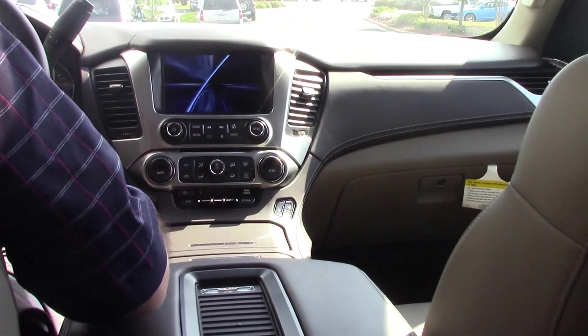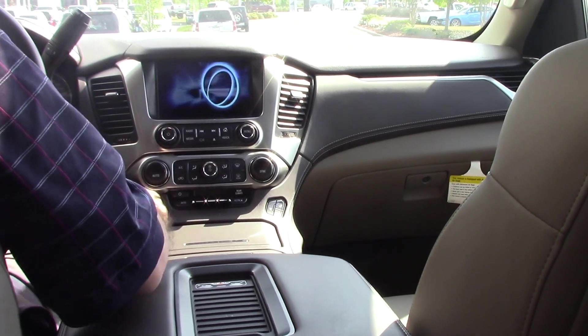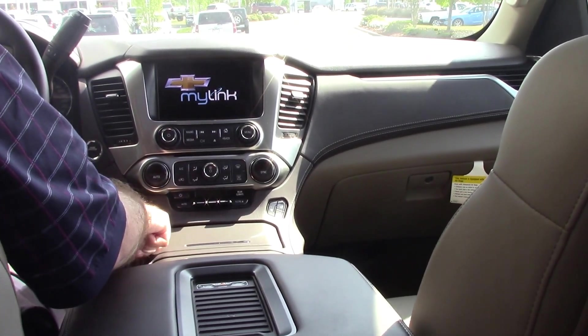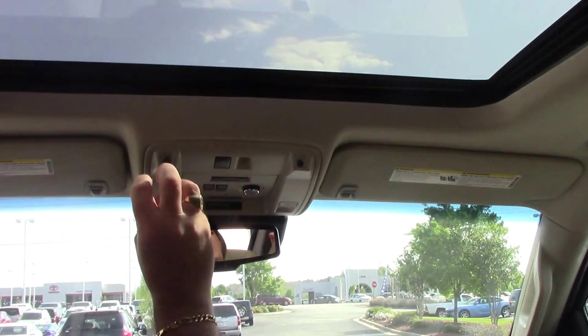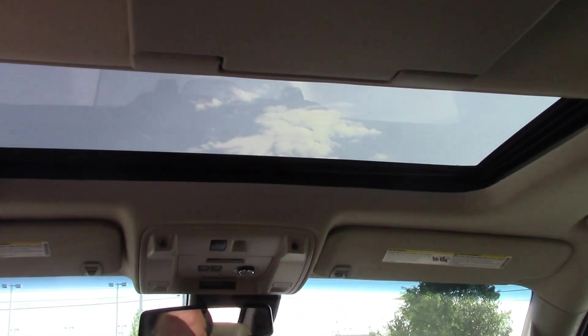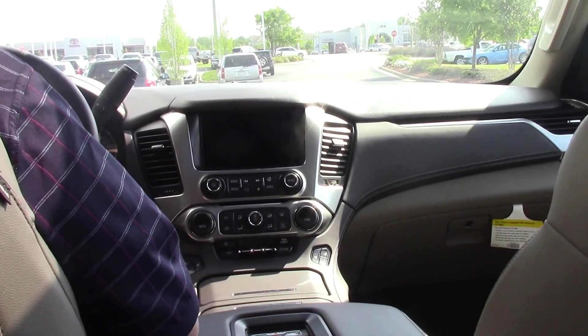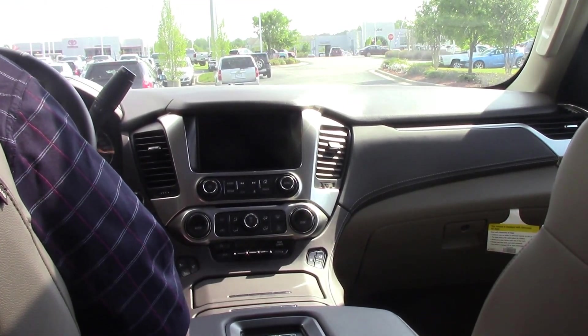This vehicle comes equipped with every feature you can think of. One of the features I want to point out: it has heated and ventilated seats. It has a full sunroof, all of your Chevrolet MyLink, and towing capabilities with trailer braking on the left side.